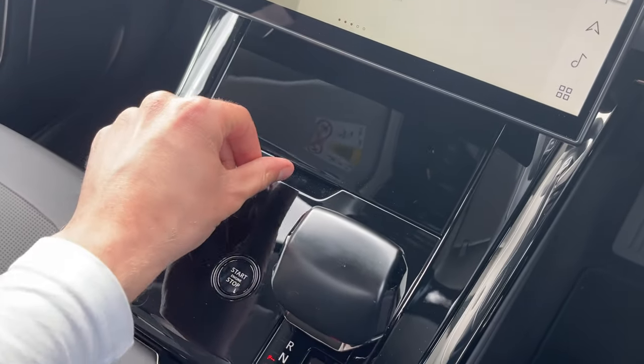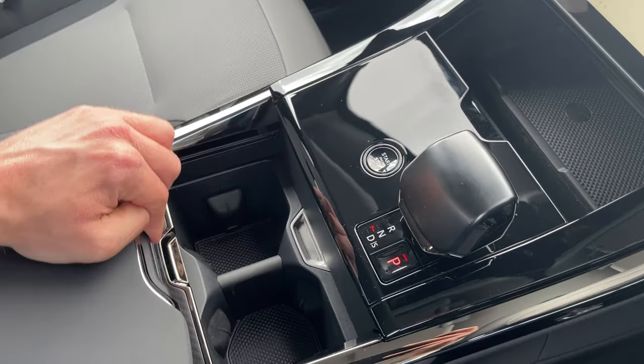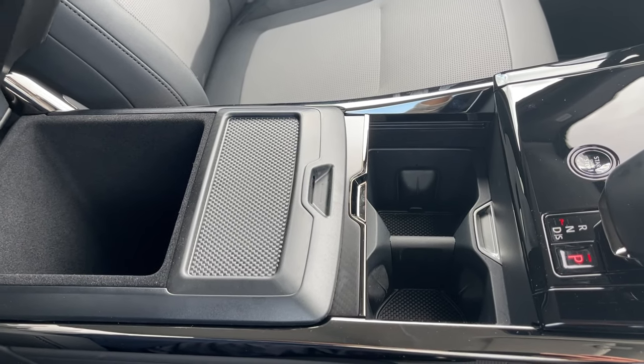Moving down, the exquisite centre console offers premium materials and additional storage space. Under this comfortable black leather armrest, even more space can be found for your everyday essential items.